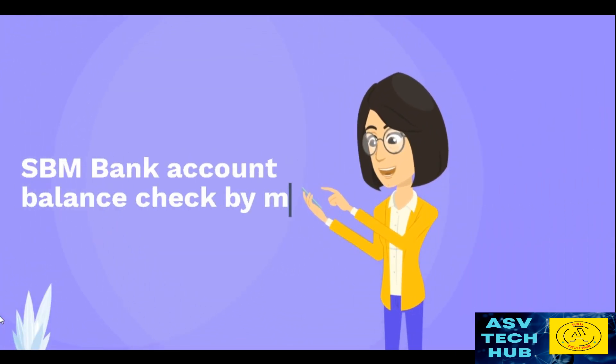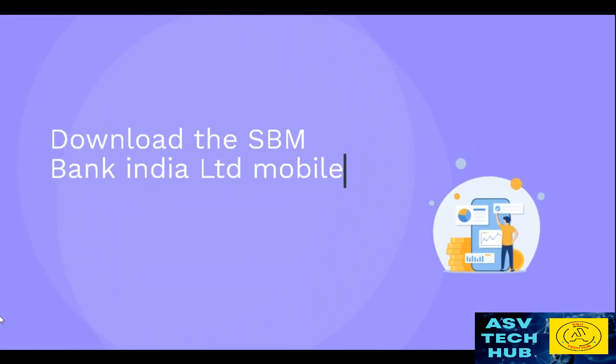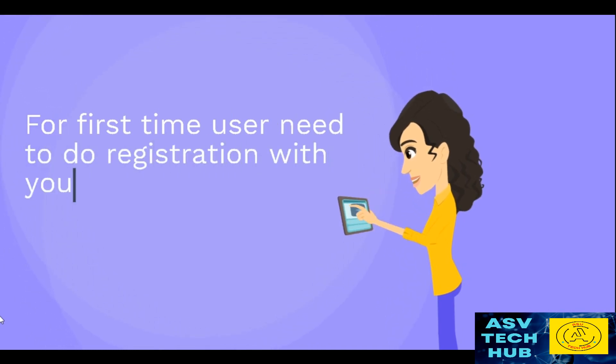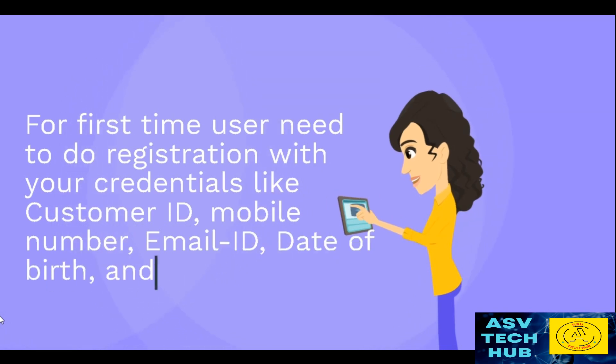SPM Bank Account Balance Check by Mobile App. Download the SPM Bank India Limited mobile app from Google Play Store or App Store. For first-time users, you need to complete registration with your credentials: customer ID, mobile number, email ID, date of birth, and PAN number.